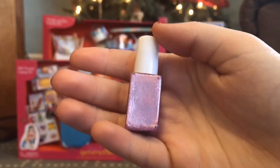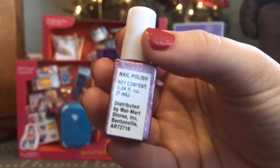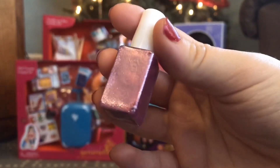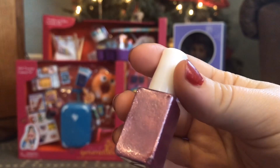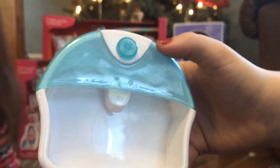We have the nail polish — I thought this was fake at first but it's actually real. I tried to open it and it opened. The package says it wipes easily off of the doll, but I'm not going to risk it. You guys can try, but if it doesn't come off your doll, don't blame me!